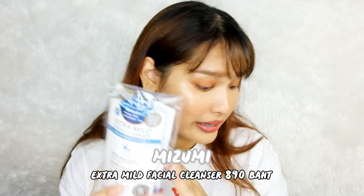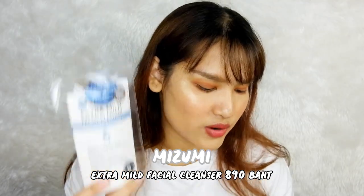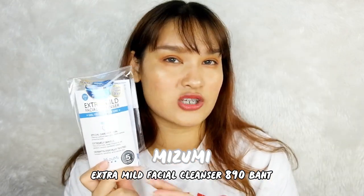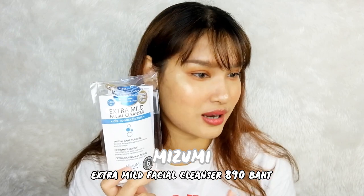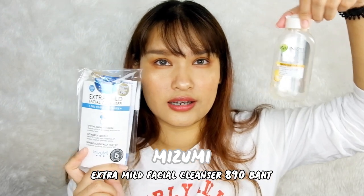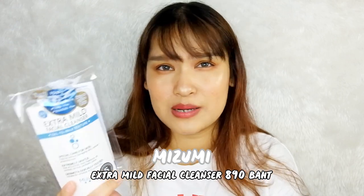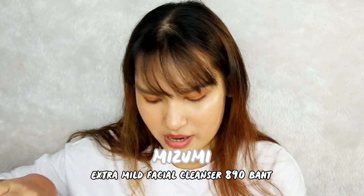Last but not least — this is Mr. Me Extra Mild Facial Cleanser for sensitive skin. I think I'm about to try this one. The price is 890 baht. For a cleanser, if it works for sensitive skin like mine, maybe I'd pay for it — but if it doesn't work, it's not worth it at all. The price is almost 1000 baht. You also have to apply a deep cleanser before this — it's like a last step before your face is completely clean. It's from Japan, so it might be good.